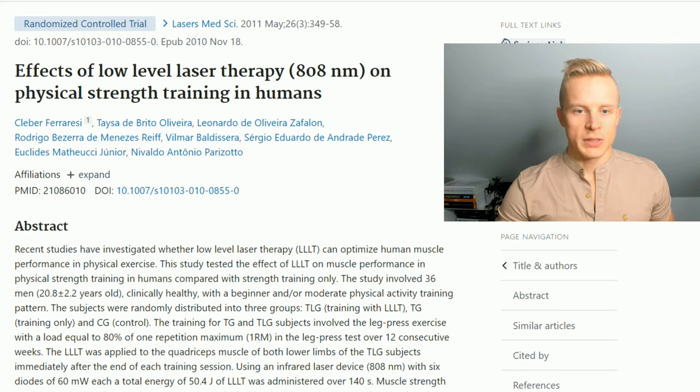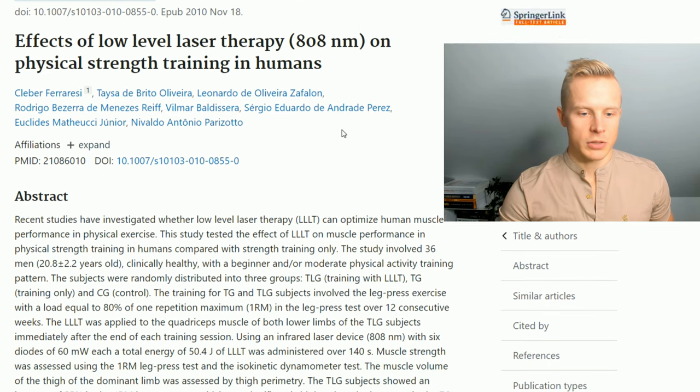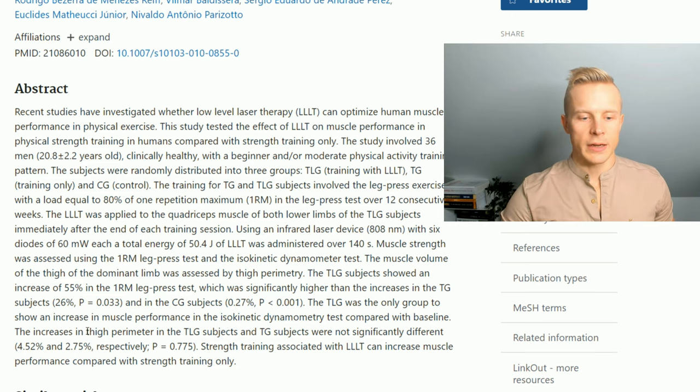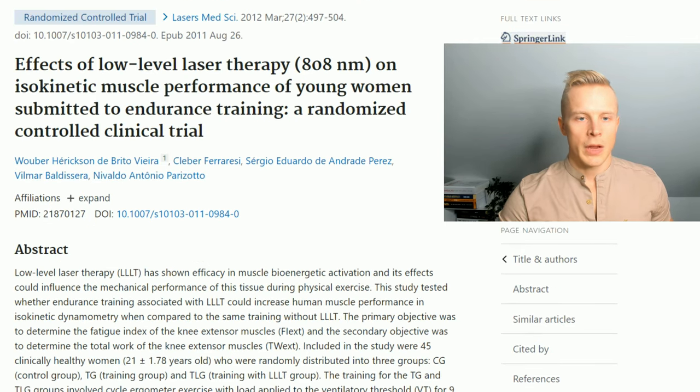Let's talk about some more specific studies. A 2011 study found that low-level laser therapy at 808 nanometers was actually quite an effective way to increase one rep max leg press by 55% compared to the controls. They didn't see an increase in muscle mass on the legs, but the strength — the one rep max — was 55% larger in the low-level laser therapy group.